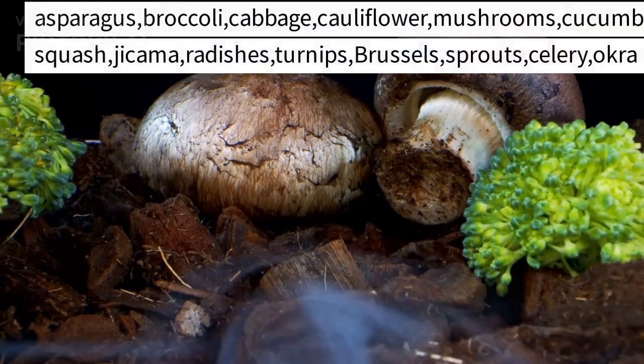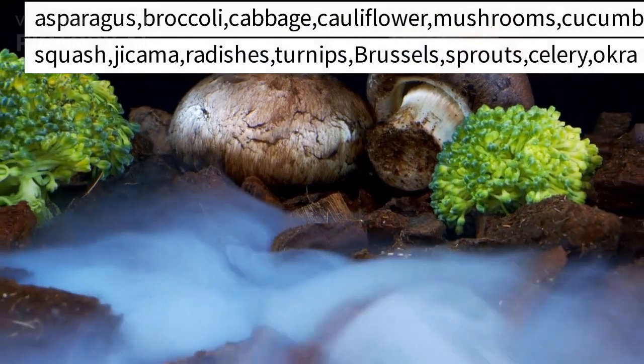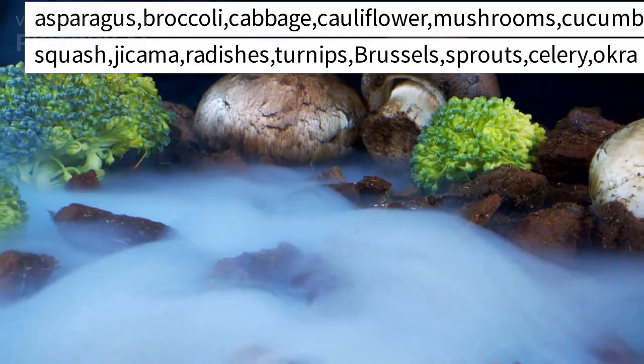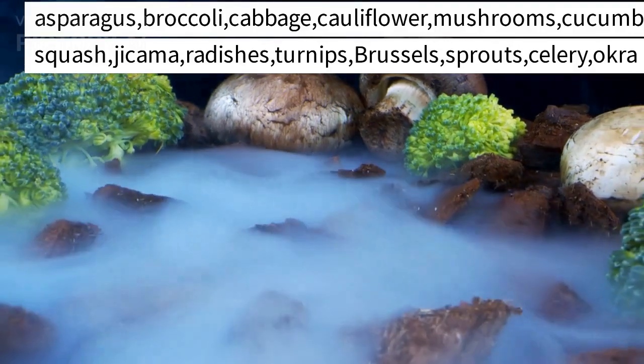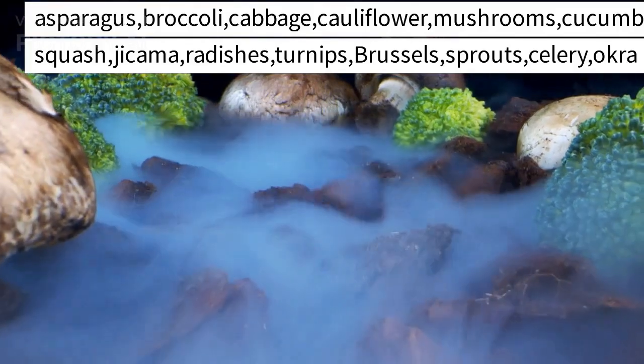Asparagus, broccoli, cabbage, cauliflower, mushrooms, cucumber, green beans, eggplant, tomatoes, spaghetti squash, jicama, radishes, turnips, Brussels sprouts, celery, okra.